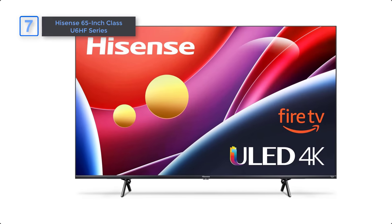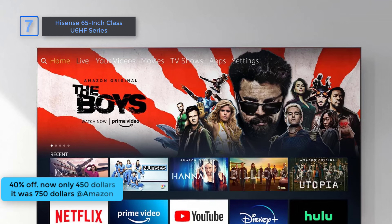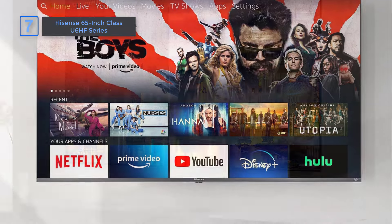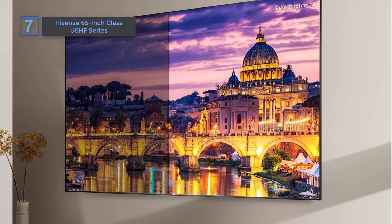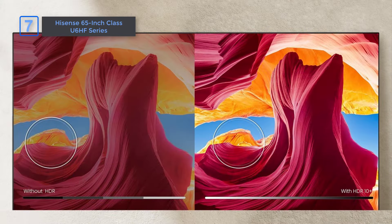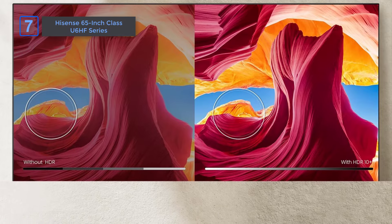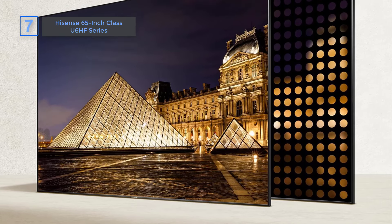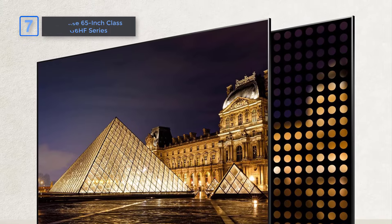Hisense 65-inch Class U6HF Series. Get 40% off, now only $450, it was $750. The 65 U6HF features exclusive 4K ULED technology and a built-in Fire TV. Enjoy up to 600 nits peak brightness across 32 local dimming zones, with support for Dolby Vision HDR, HDR10, and HDR10+. It boasts a 240 motion rate, native 60Hz refresh rate, HDMI 2.1 port, Bluetooth connectivity, and a sleek bezel-less design for a seamless viewing experience.